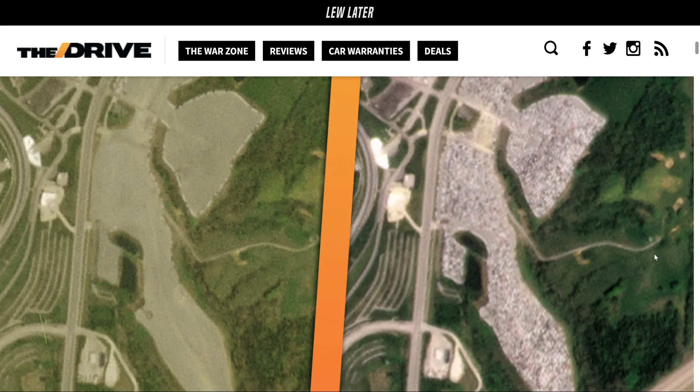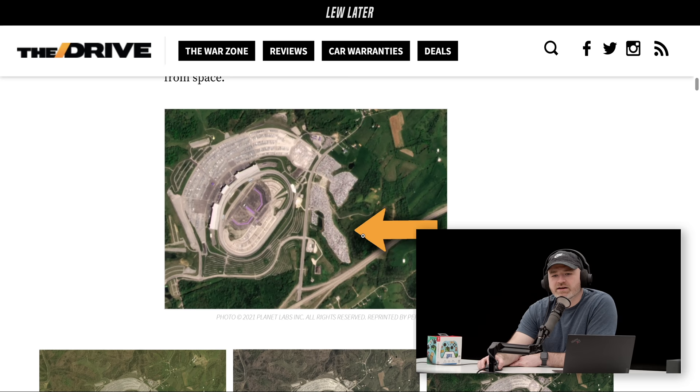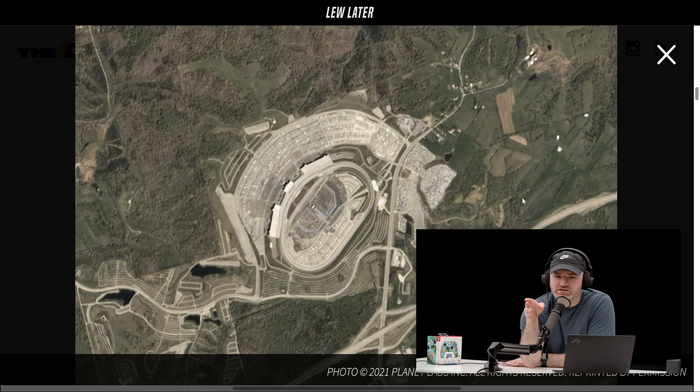All these automakers are waiting for chips, and these trucks are basically ready to go. If you scroll down a little bit further, you can see how they've been piling up. On the left is before the shortage — they weren't using that space at all. And then you can see some trucks in the next image.